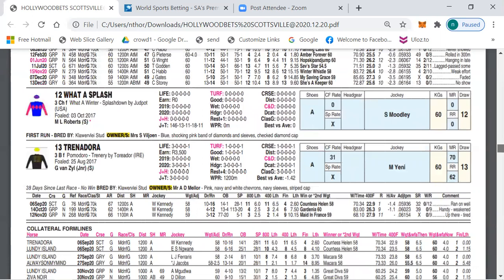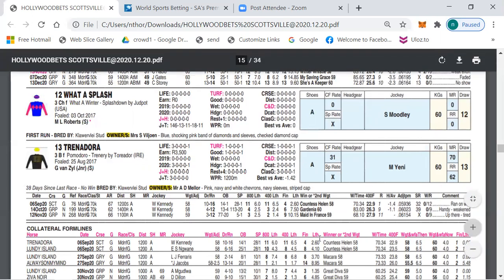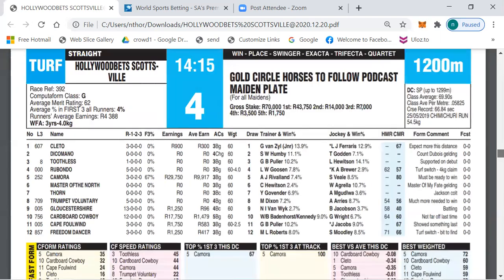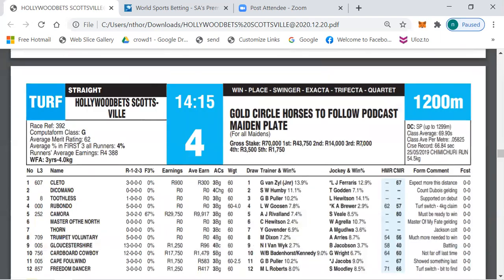Number 12 is a first timer, a winter by Jut Park — the form doesn't stand out but must have shown something in work to be second favourite, so you may want to include that. Number 13, Ternadoria, I've been following after his first race but he disappointed. Maybe today you want to include him in your play — number 13 Ternadoria with Mushi Yeni on board.